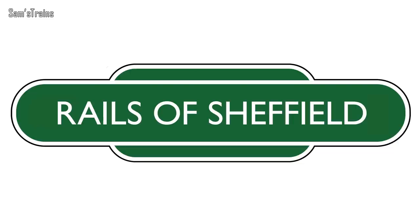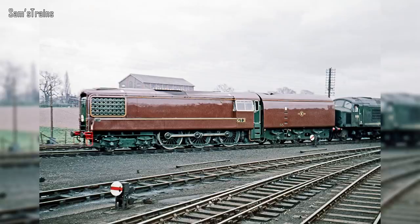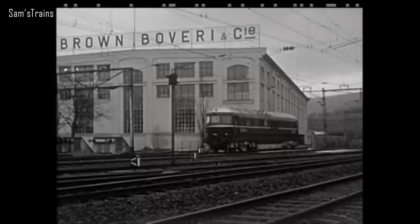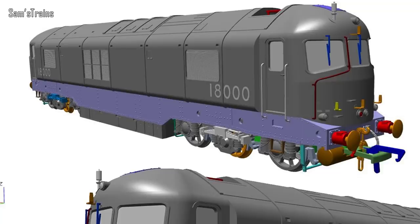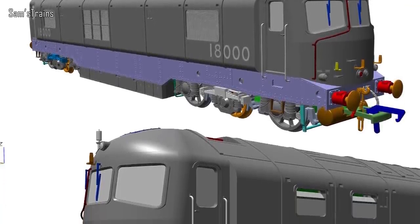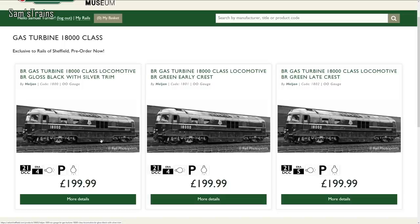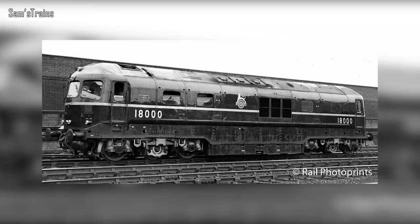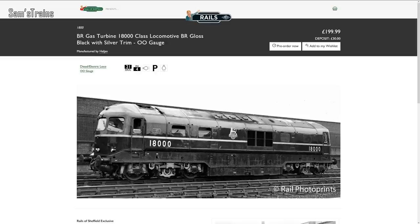Since finishing filming this video, another major product has been announced. Rails of Sheffield, in partnership with Heljan and the NRM, have announced a new gas turbine locomotive — not the same one KR Models are producing. It's the 18000 class, the prototype being 70 years old this month, presumably celebrating the anniversary. Design work was completed over the summer, tooling is now underway, first samples expected in early 2020, with estimated delivery in late 2020. Three versions will be produced, including a BR gloss black with silver trim — my personal favourite — plus two BR lined green versions. Pre-orders are open now at Rails of Sheffield.